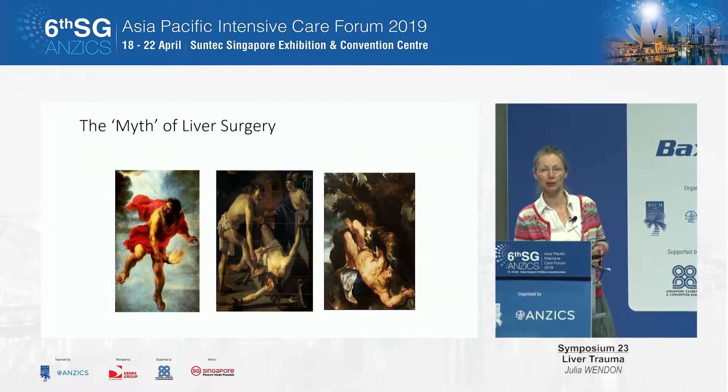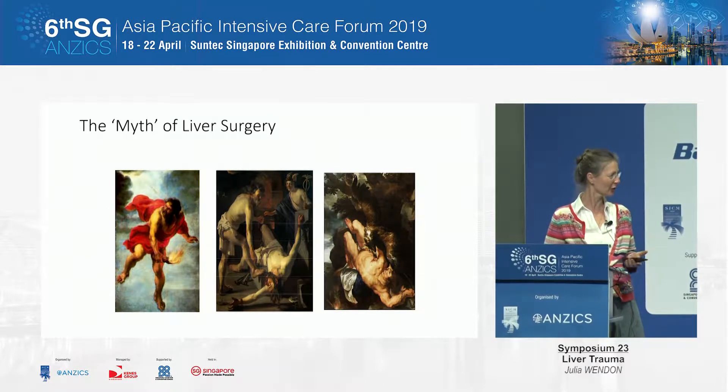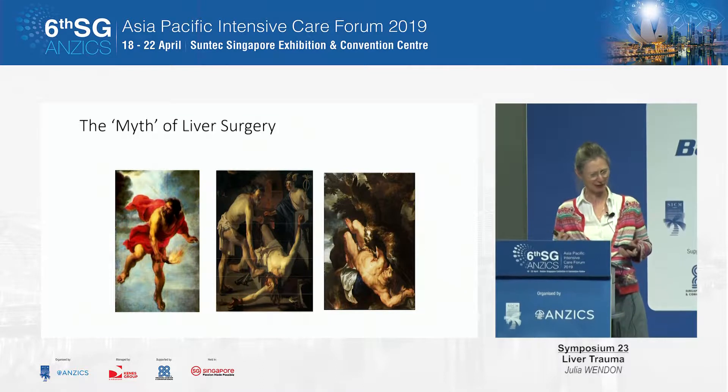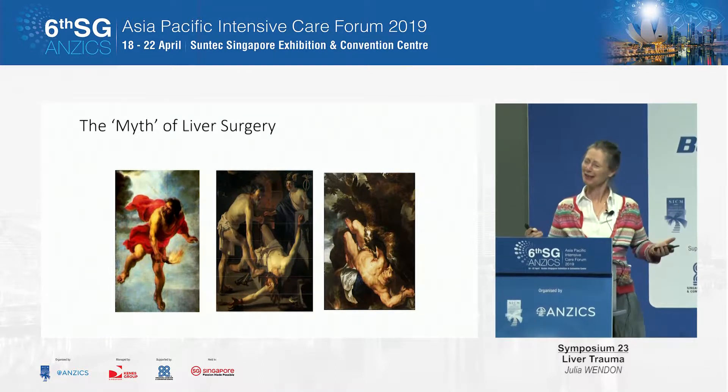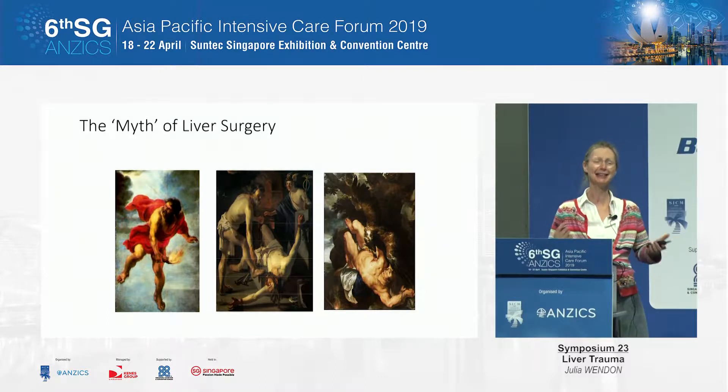I'm very lucky. I work in a tertiary quaternary center, which is a trauma unit. I work on the liver ICU, so this is going to be very liver-focused, because I love the liver. And the great thing about the liver is it regenerates. It has fantastic healing capacity.